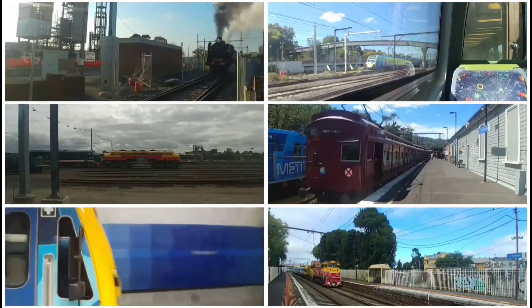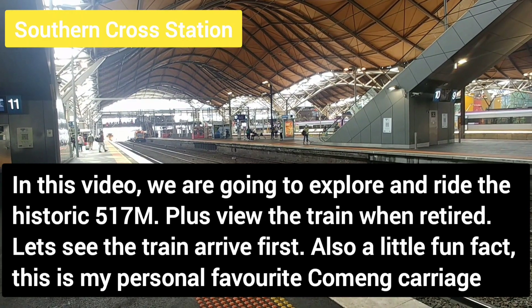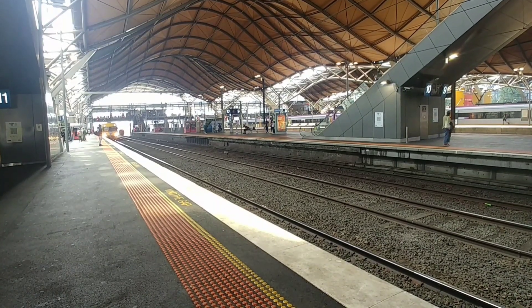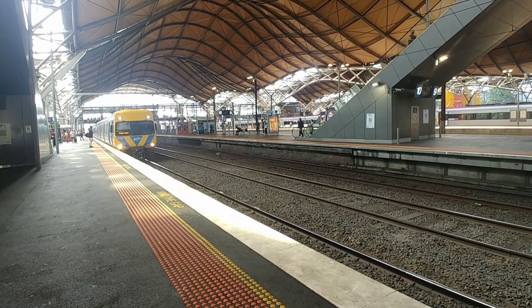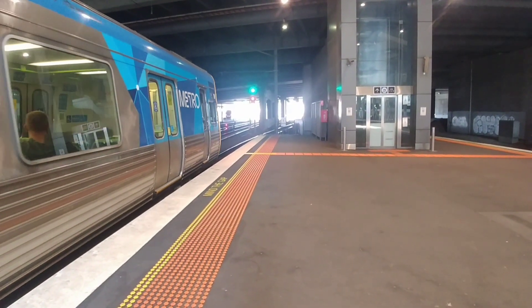Welcome back to Strayer Trains. In this video, we're going to talk about and appreciate the first ever Alstom refurbished Comeng, carriage number 517M.